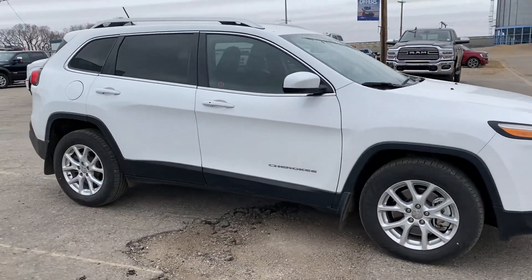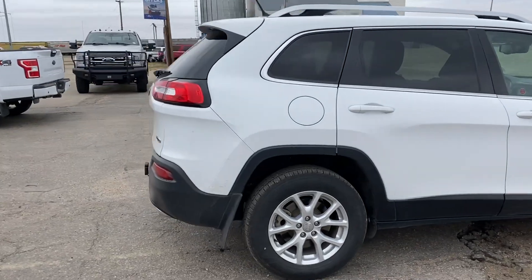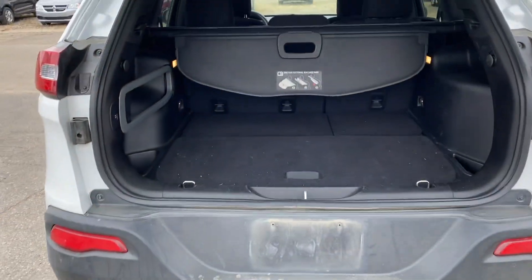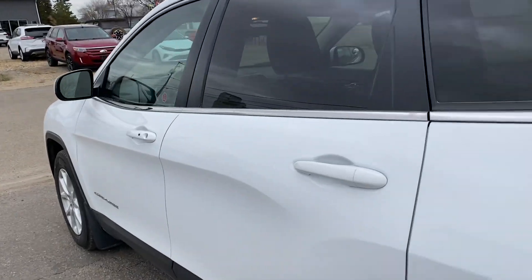Check out this 2015 Jeep Cherokee North in this nice white color. You got remote start, push the button, and the power trunk will open up. You got a tow package and lots of room back there. Push the button and the trunk will automatically close.